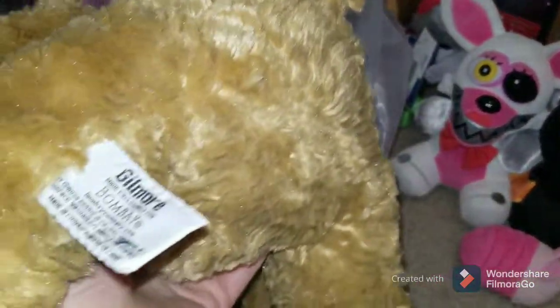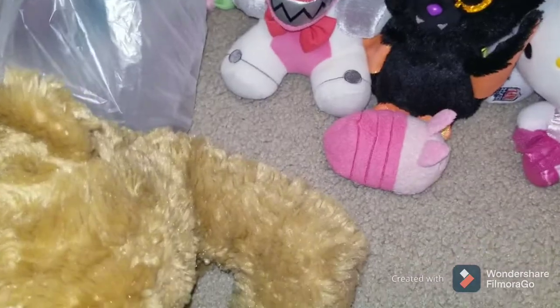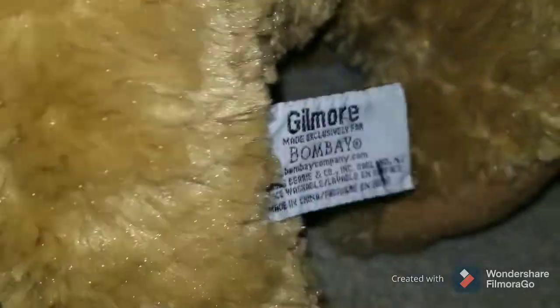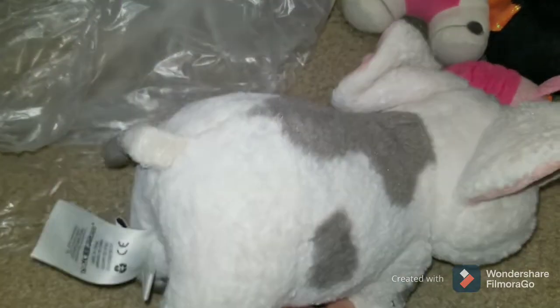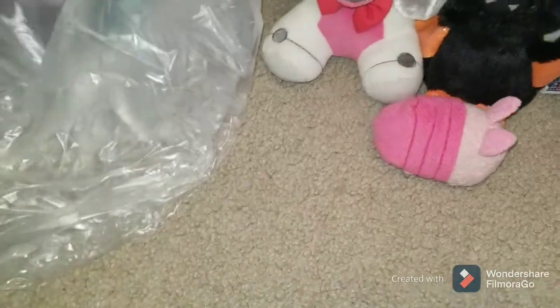Another bear — this one is Gilmore Bombay. So it might have some value to it. I'll have to look that up whenever I list it and see, but it kind of looks promising. It's pretty heavy too. The other reason I got this bag was this guy — this is Pua from Moana. I've sold Pua really well in the past and I think he's really cute. So that's why I picked that up.